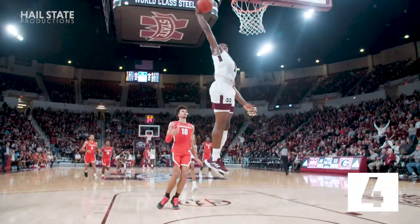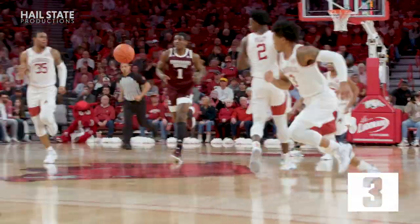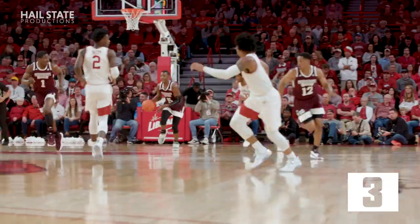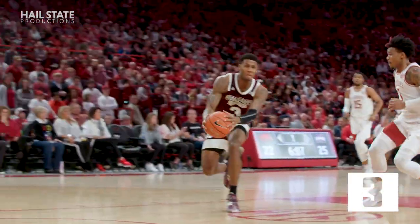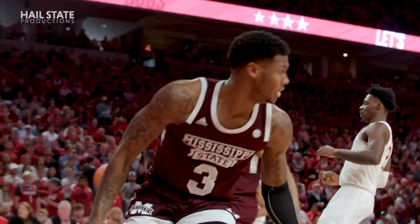Oh! Stewart, great play by Stewart on the floor, and tipped it ahead to Reggie. Molinar, bullet pass ahead to Stewart. Reverse jam is good. Have mercy. What a dunk by DJ Stewart, and what a dime from Iverson Molinar — that had to be a 65-foot pass.